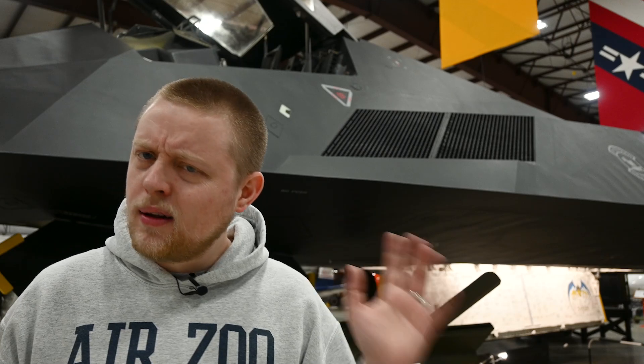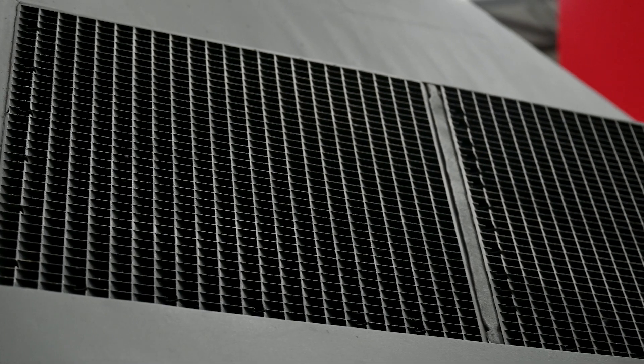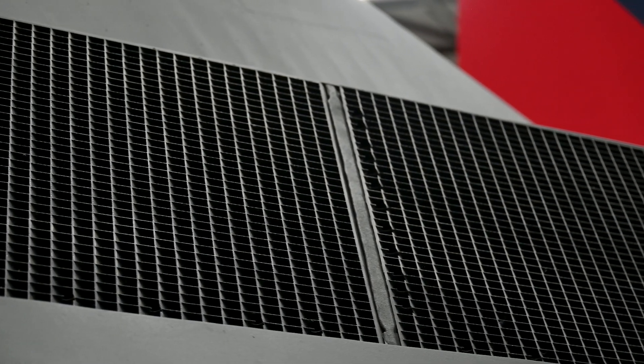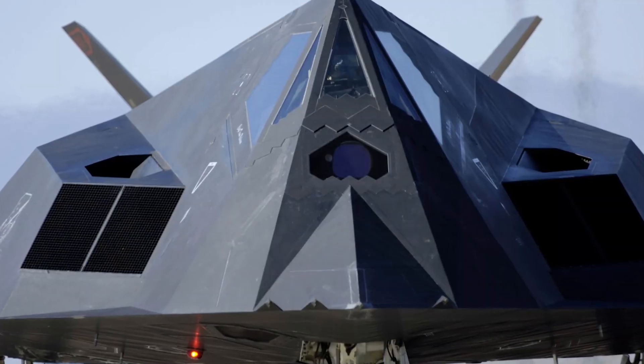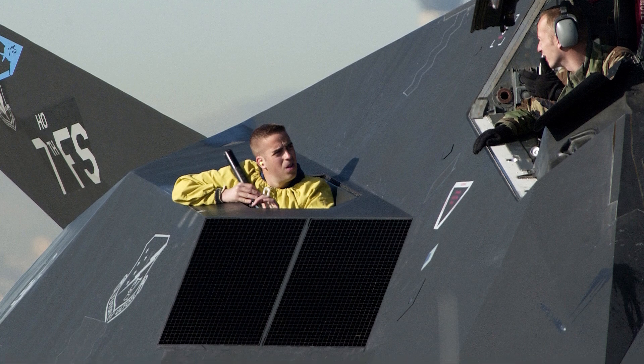The grills, while clever in design, did have some drawbacks. The inlet was optimized for stealth, not performance. An intake suction relief door above the inlet was opened when the engine required more air, typically during startup and takeoff.